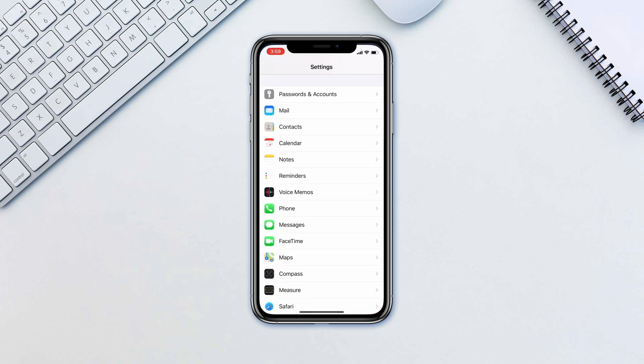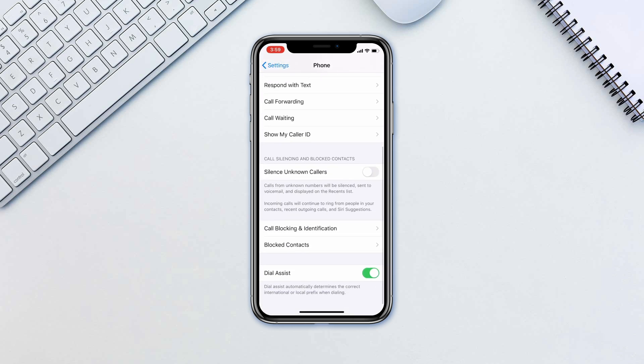Here's how to do it. Go to Settings, then Phone, and enable Silence Unknown Callers.